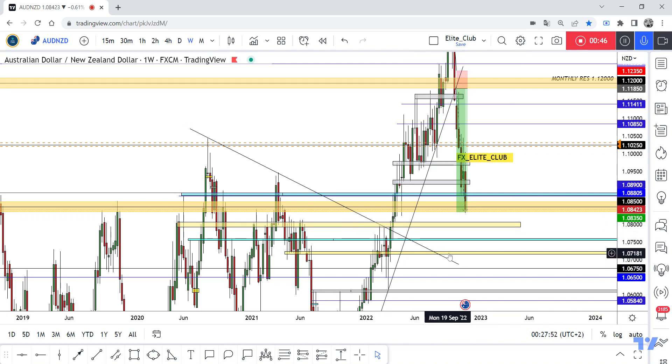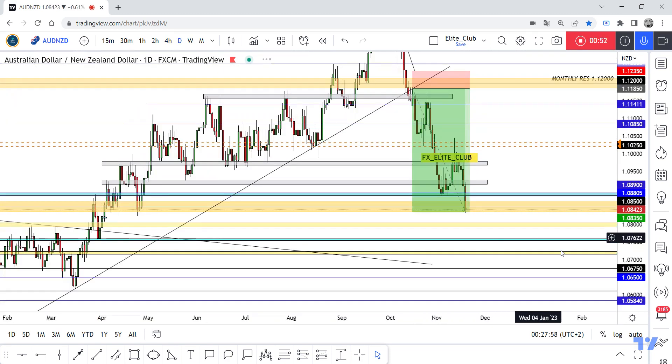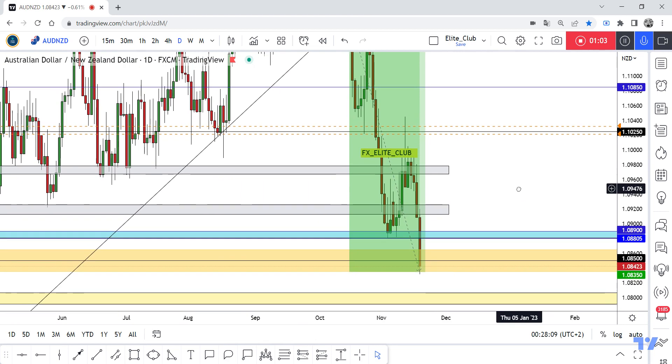Anyway, I'm waiting for any daily closure above 1.0850. I'm waiting for any bullish price action signal like this. If I have any bullish price action signal like this, I will enter my trade to take any retracement on this pair.